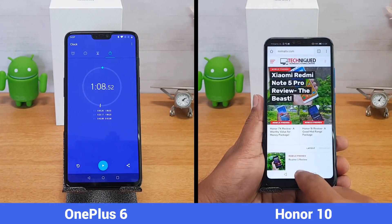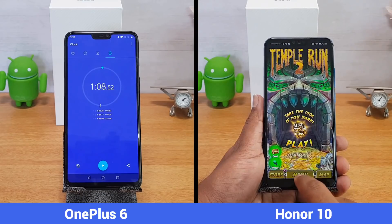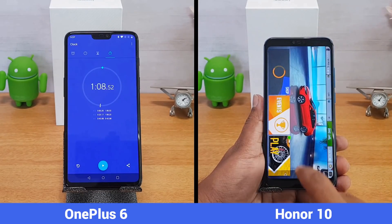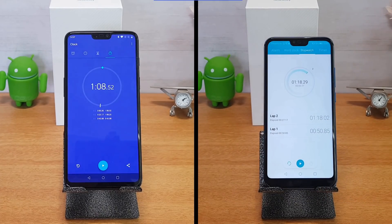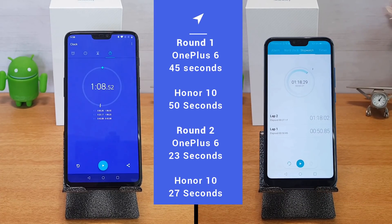In the second round, the OnePlus 6 completed it in 23 seconds — excellent RAM management with all apps available in the background without anything being reloaded. The Honor 10 completed it in just 27 seconds, only four seconds behind the OnePlus 6, which is again really great performance from the Honor 10.